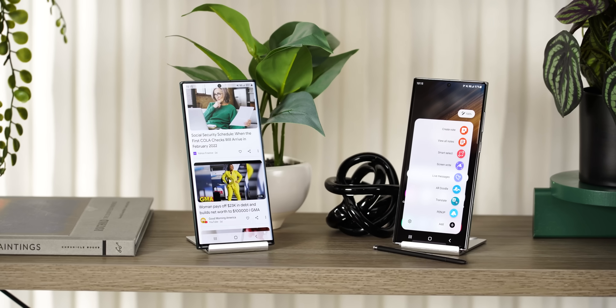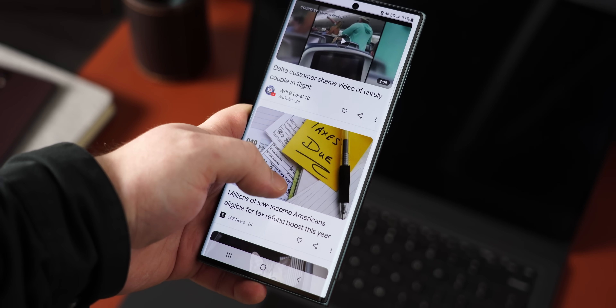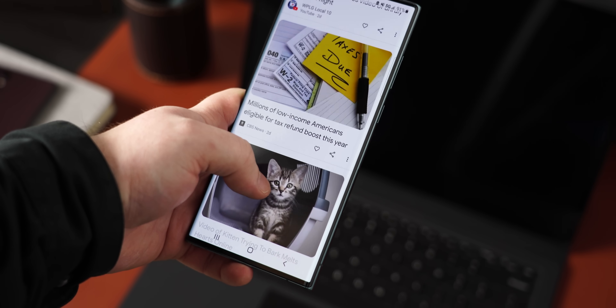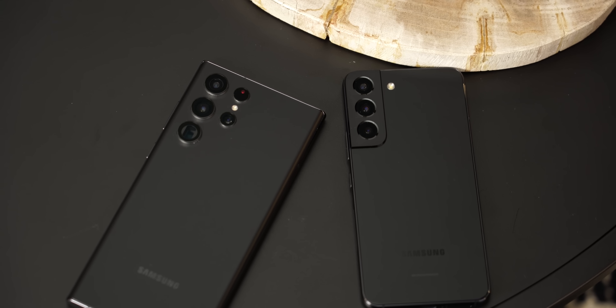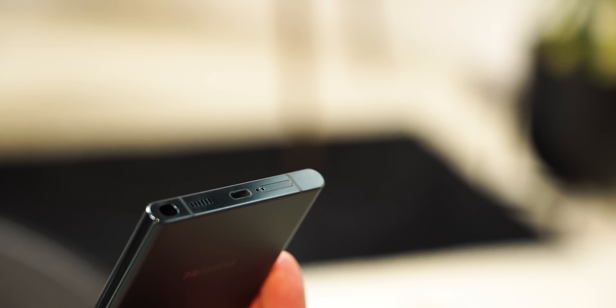So that's the new Galaxy S22 Ultra — coming in late February for a steep starting price of $1,200. This is a phone for people who want a productivity powerhouse but maybe aren't ready for foldables just yet, like the Z Fold 3. It's the best of Samsung in a traditional, dependable form factor, and the S Pen feels fundamentally more useful and important when you've got a place to put it.